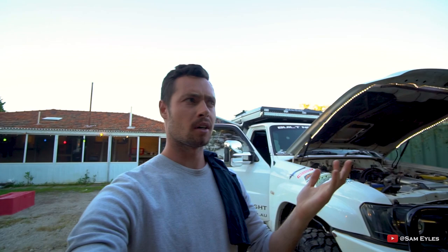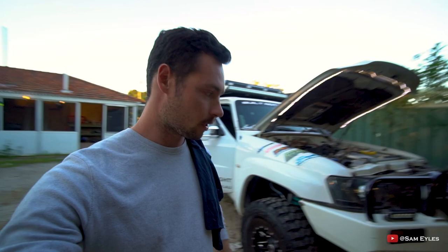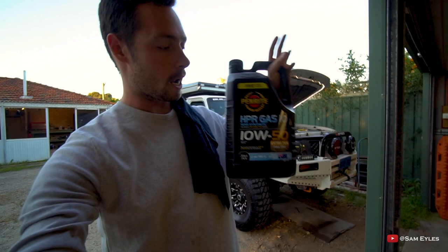We're three days out from Power Cruise 77. I didn't go last year, but the year before I took my HQ, so I'm going back with the patrol this time. Right now I'm doing an oil change, cleaning the oil filter, putting new radiator fluids in, all that stuff — making sure it gets a good check over because it's going to get a hard workout.